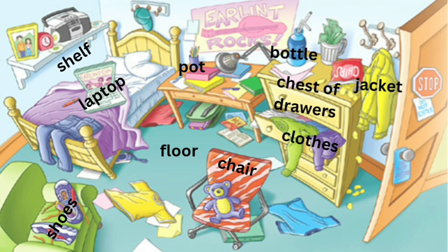There is a table next to the bed. There are lots of books on the table. There are lots of pens in a pot on the table.